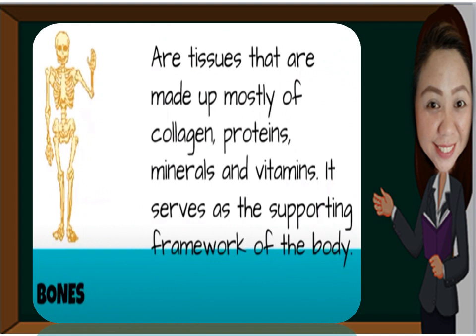Our bones are tissues made up of mostly collagen, proteins, minerals, and vitamins, and they serve as the supporting framework of the body.